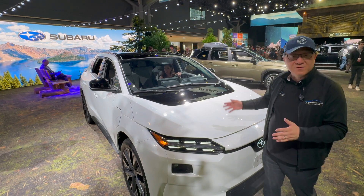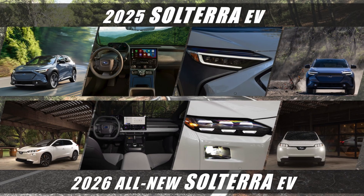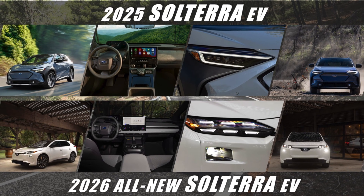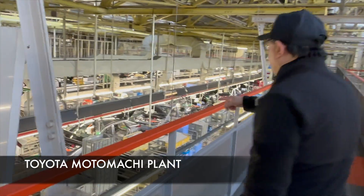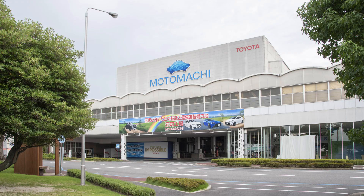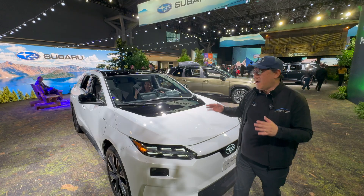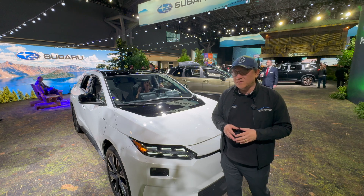This is the first one revealed today — the 2026 Subaru Solterra. It might look similar to the old one but there have been a lot of changes exterior and interior. It's still built at the Toyota Motomachi factory in Japan. I've been there and actually watched this thing being built, and it's built like rock — totally solid. It's the most exciting EV introduction today.